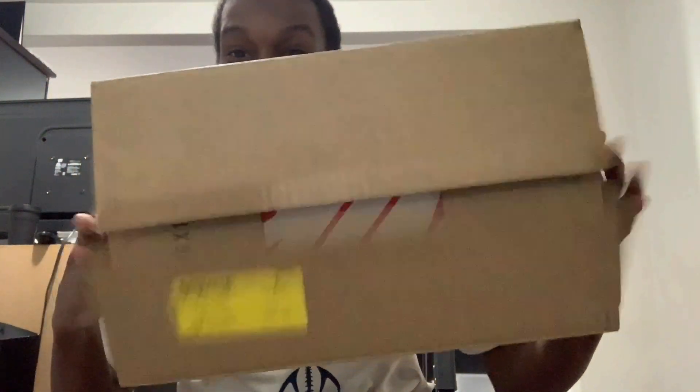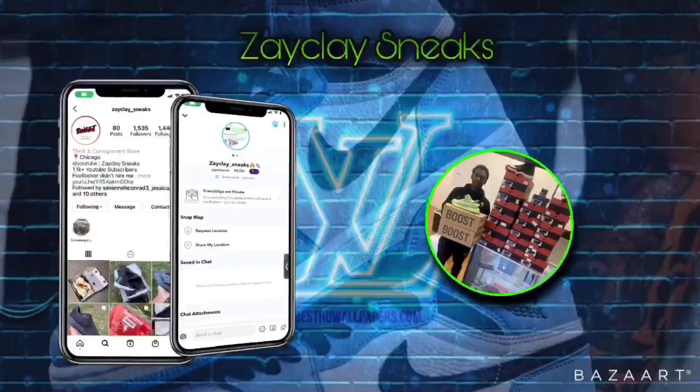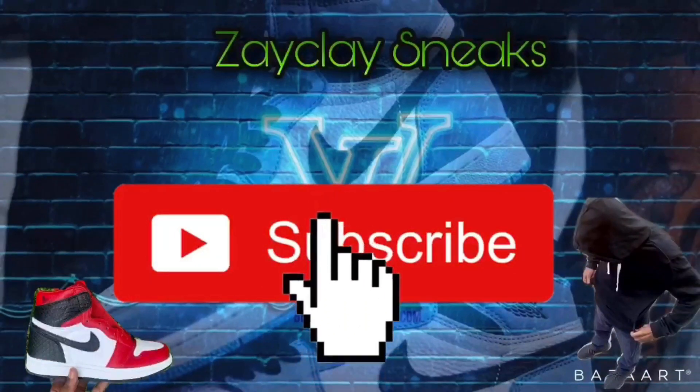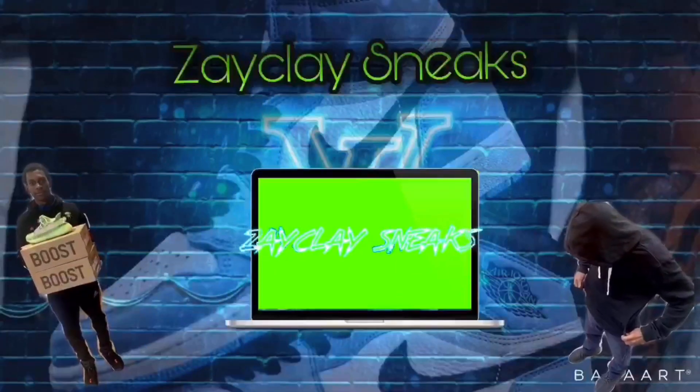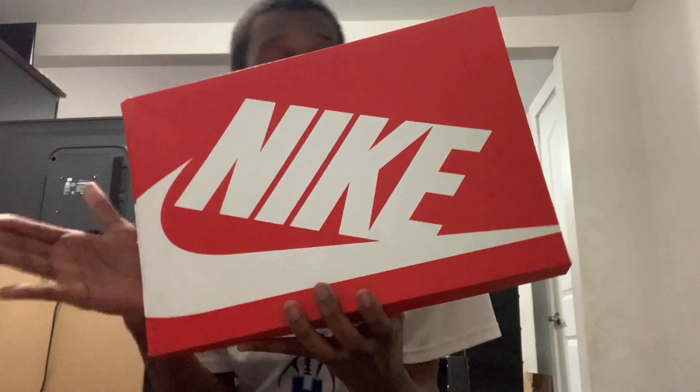StockX sent me these dunks in three days via DHL. What's up you guys? I'm finally home. I went ahead and picked these bad boys up off of StockX. All I did was put in a bid, and my bid was accepted within one or two days, and these ended up getting shipped to me within three days. Here we have your Nike Dunks.